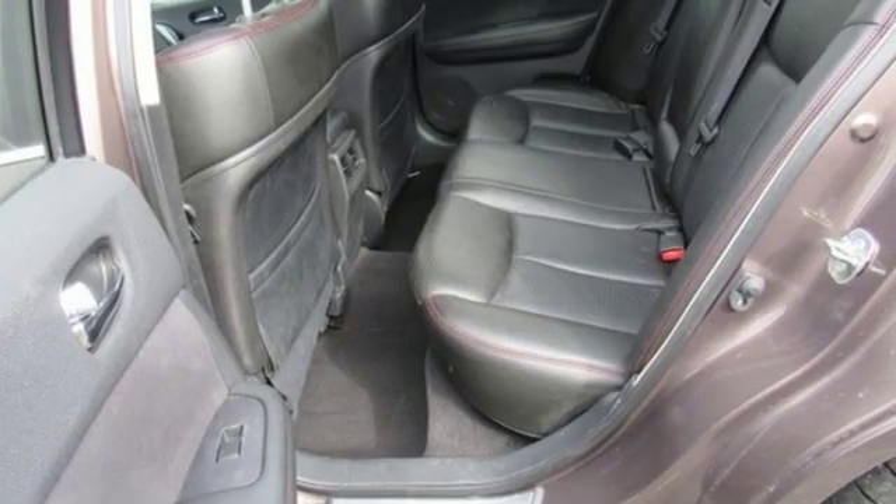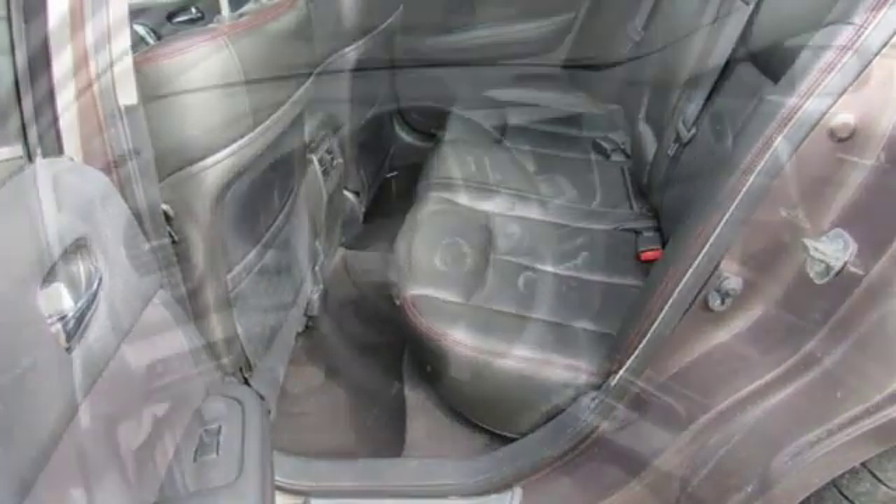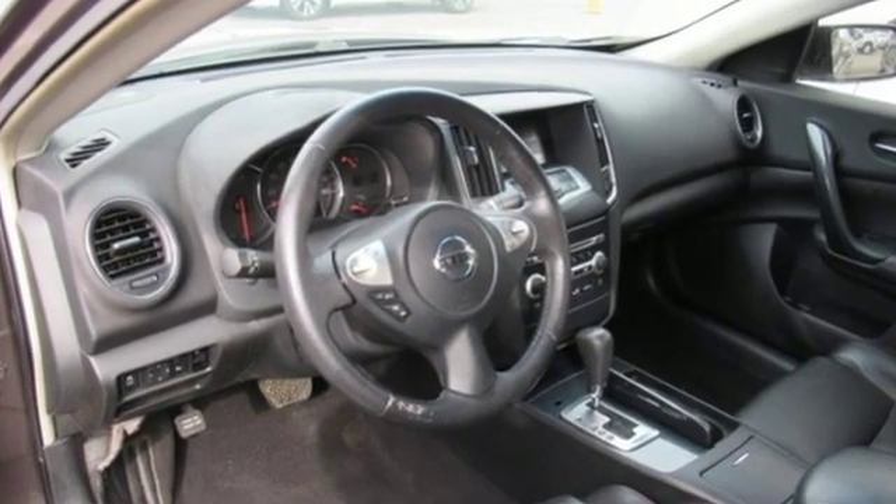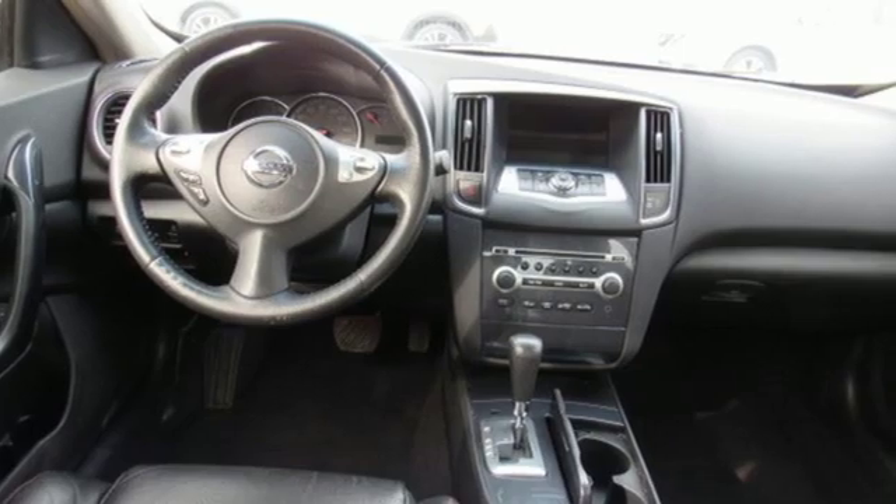Motor Trend remarks Nissan has done an excellent job on the styling — it's so much better looking than the car it replaces. Nissan excites the senses, so you can enjoy the journey.